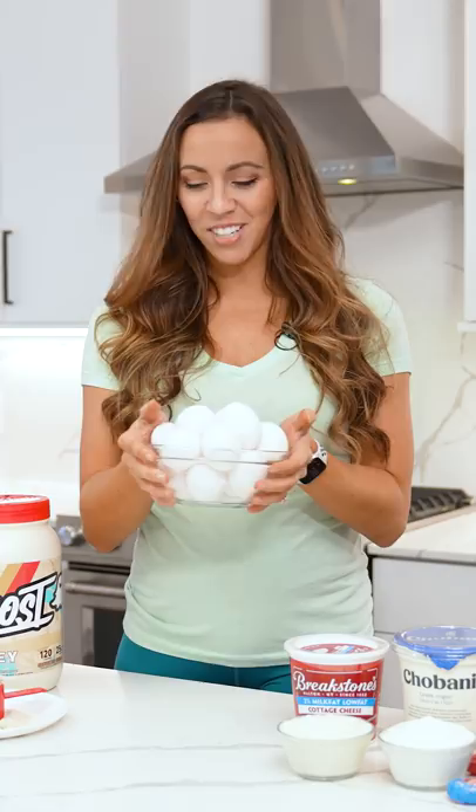Moving down to the fourth one, one of my favorite breakfasts is eggs. You can also throw these in your salads. And then lastly, if you need a little bit of supplementation, you can move down to a plant-based or a whey-based protein supplement.